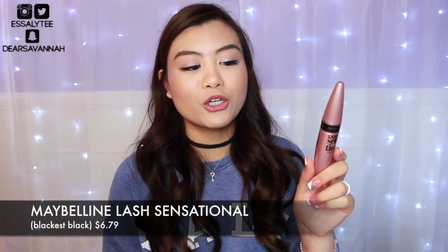The next mascara I absolutely adore — I've featured it in so many of my videos already, but I can't stop talking about it because it is simply amazing. I'm talking about the Maybelline Lash Sensational Full Fan Effect Mascara. I have it in the non-waterproof formula and I love using this as my second coat mascara. It gives me instant volume, instant drama, and it makes my lashes look like false lashes so effortlessly. I highly recommend checking it out.